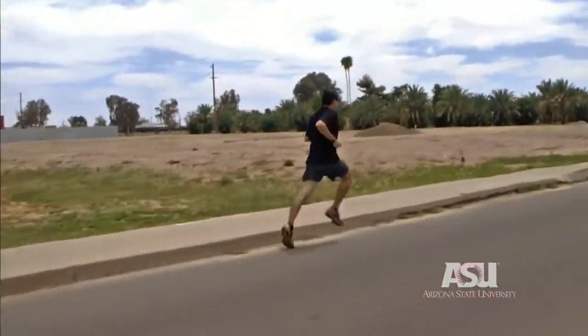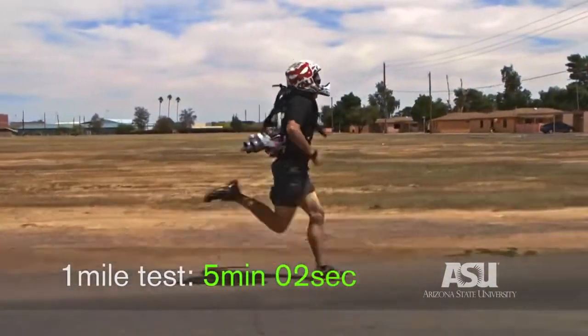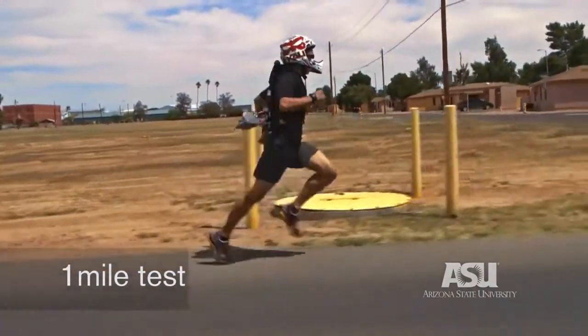If I can continue to work in this field, if I can continue to make wearable exoskeletons and robotic devices that assist people, then I'm feeling like I'm able to accomplish just about anything.